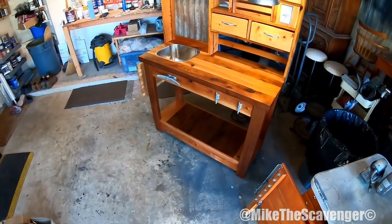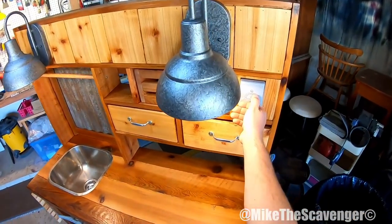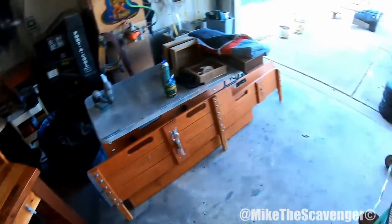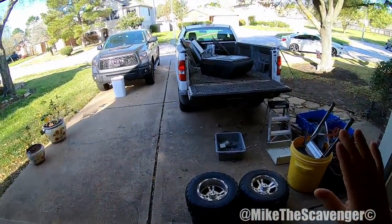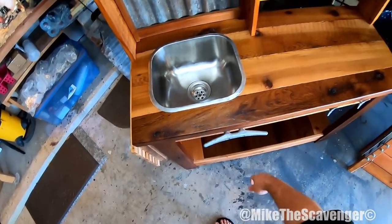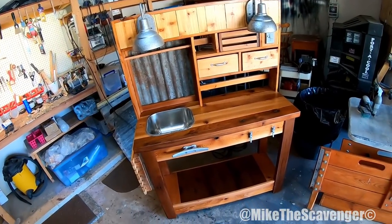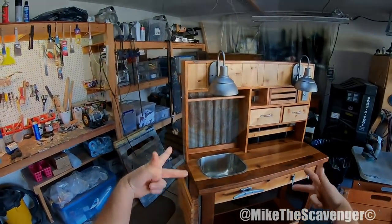So yeah, there it is! We're going to go ahead and get this thing loaded up and delivered today, get paid on that now that the work is done, finish cleaning up, and get out there scavenging. Thank y'all so much for chiming in and checking out my work. I definitely surprised myself on this one — let me know what y'all think!